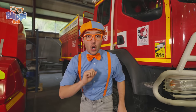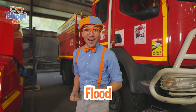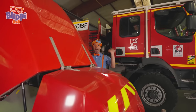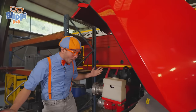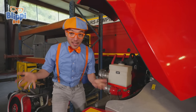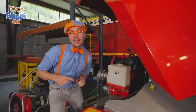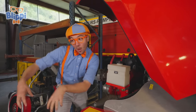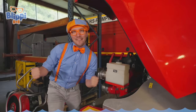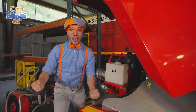You know that firefighters do other things too? They can even help when there's a flood. Check this out — this isn't a firetruck, but it helps with floods. It's a really big engine and a really big pump. This pump pumps all the water out of a flooded area and takes it to the drain in the city. Firefighters are so cool — it would be so cool to be a pompier!